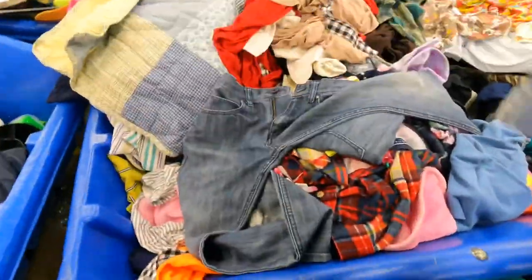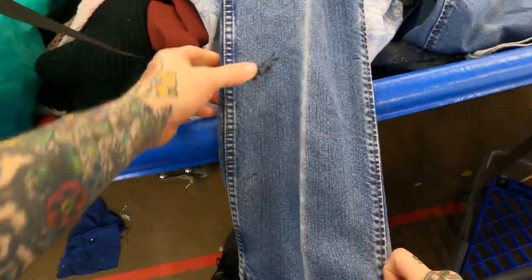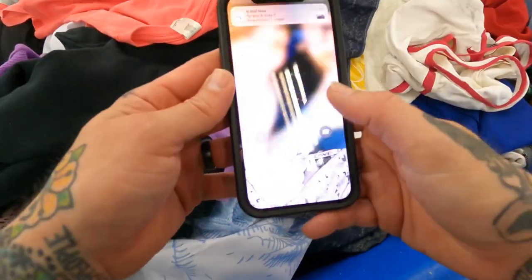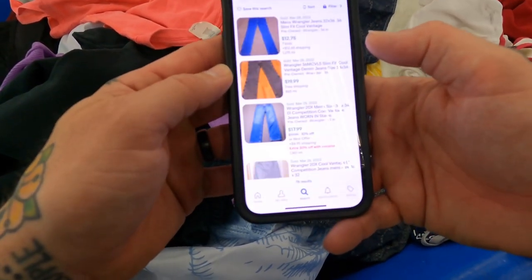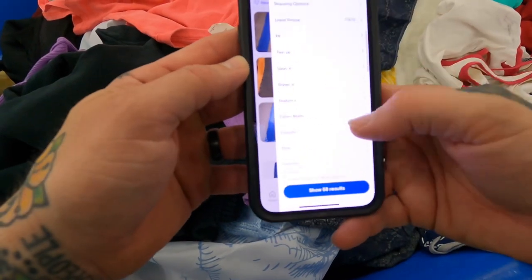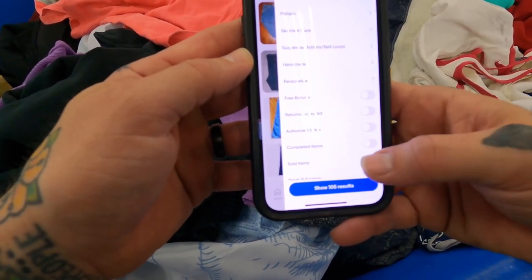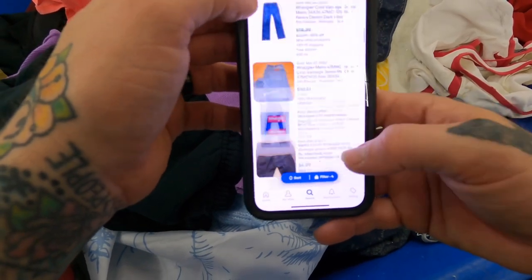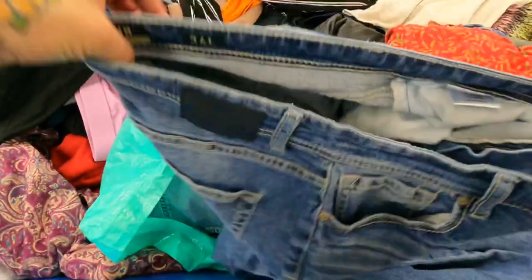I'm actually going to pass on the Cool Vintage jeans. The main reason is they've been creased and ironed and there are some oil stains. We'll still look them up just because I said I would. Regular cool vintage jeans — it's showing 58 sold and 105 listed, so right around 50% sell-through rate, which is actually pretty good for jeans. They sell in the $20 to $25 range, so if they weren't creased and stained I'd probably pick them up.